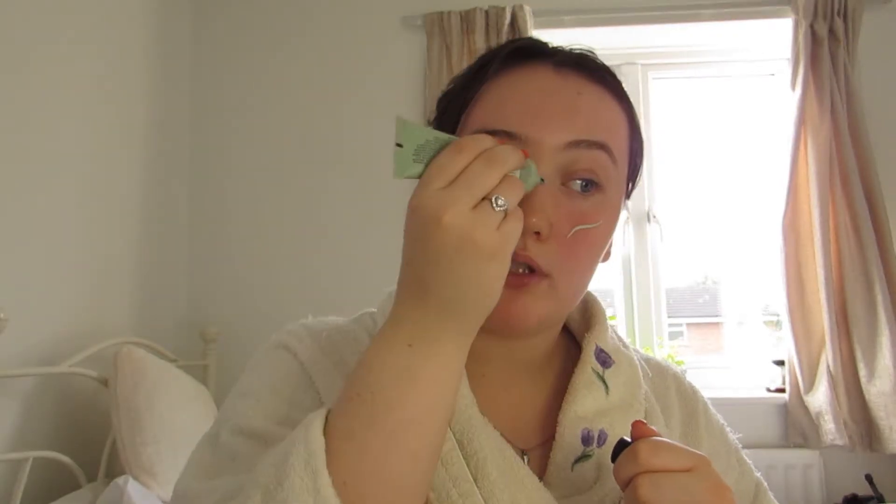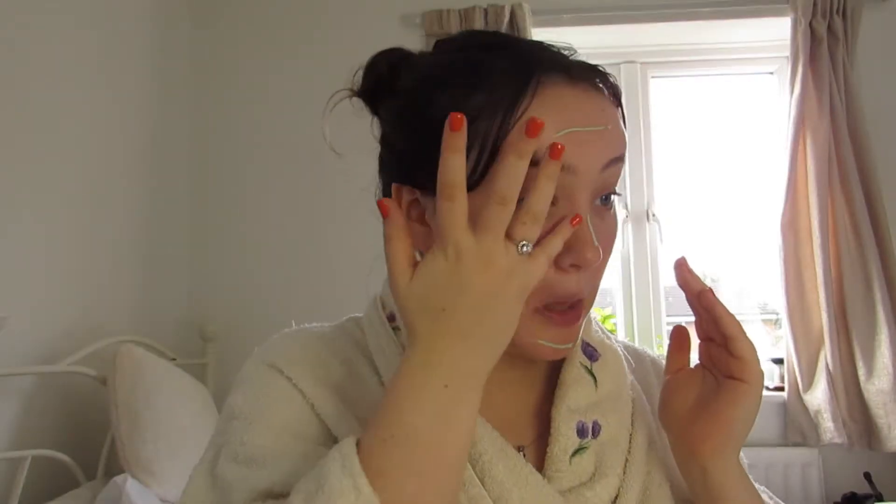So the first thing I use in my makeup routine is this colour correcting anti-redness primer from Revolution Pro. I use this because I deal with a bit of redness, especially after face masks and even just doing my skincare routine — every time I touch my skin it gets a little bit red or angry. It's not because I'm having a reaction, it's just because of heat, and people with sensitive skin might just get what I mean.